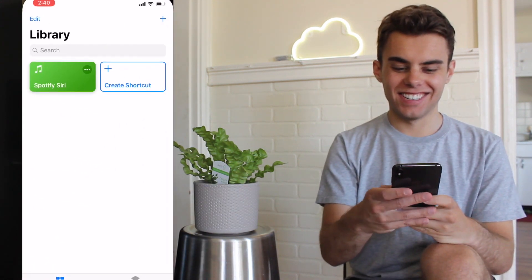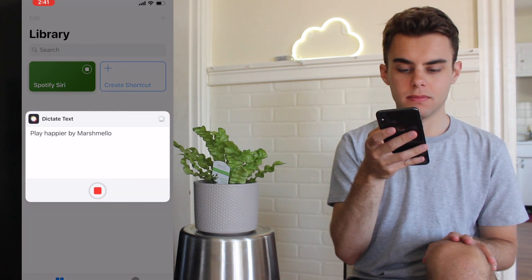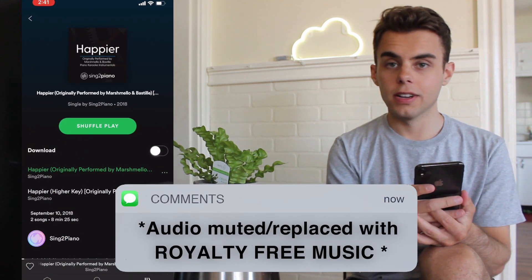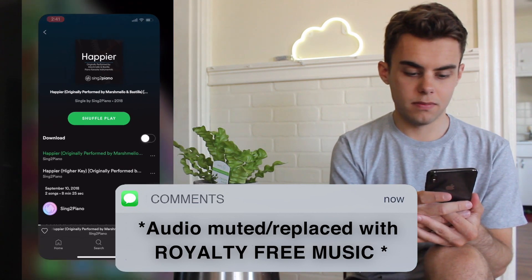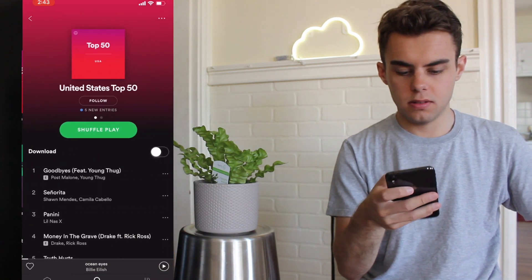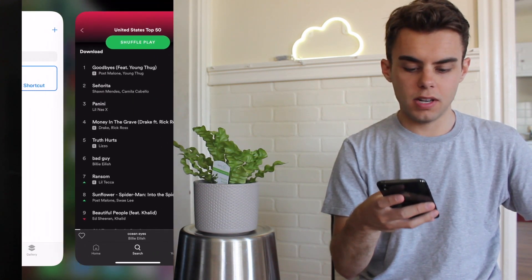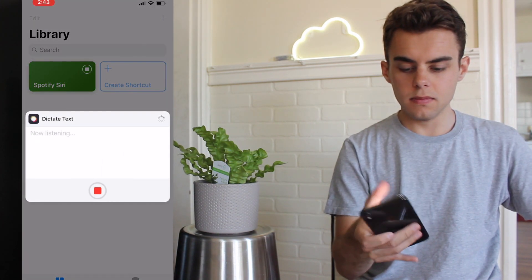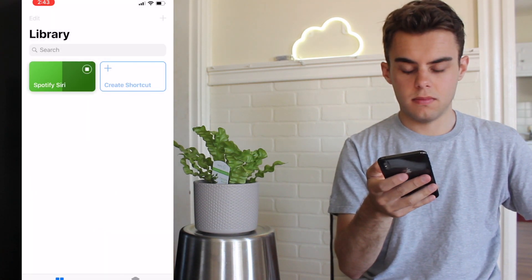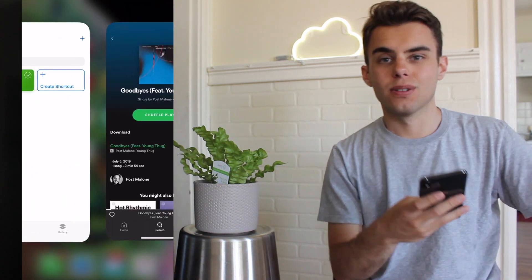Play Post Malone. Let me try a specific song — play Happier by Marshmellow. So that was all the way I wanted. Let's see if it does two out of three. Let's look at the top charts — U.S. We'll try the top three: Goodbye, Senorita, and Panini. Play Goodbyes by Post Malone. Okay, so it's working right there.